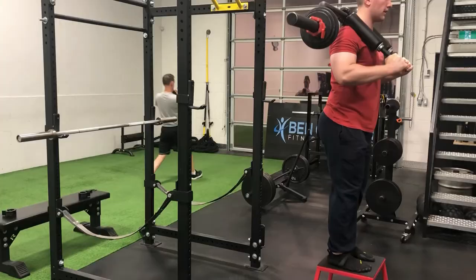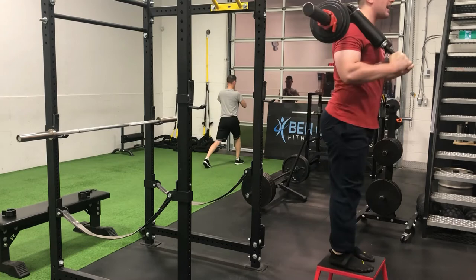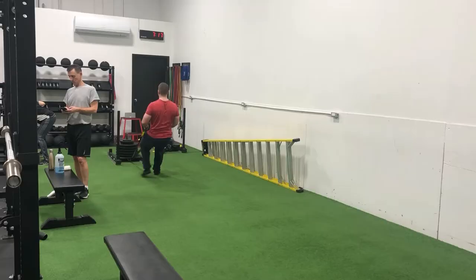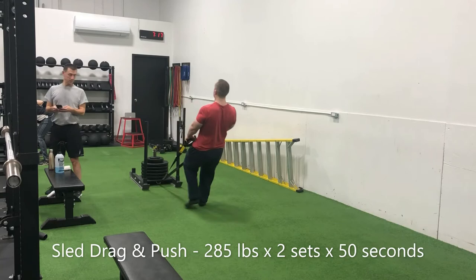We've got step-ups to the 18-inch box with the SSB at 105 pounds, running that linear progression for 8 repetitions per leg. Finished off with a sled drag and push combination — 285 pounds for 50-second rounds.